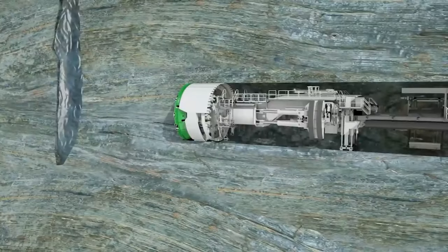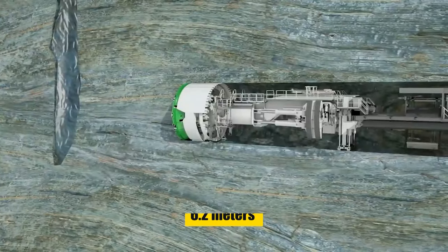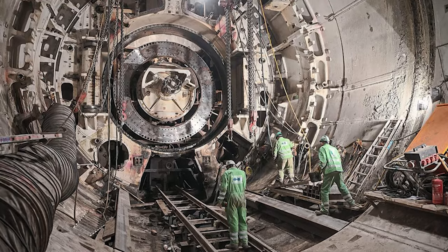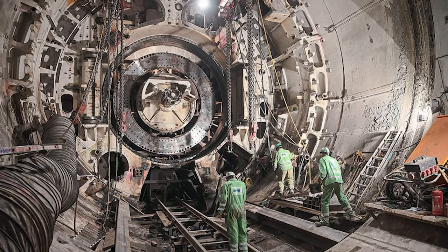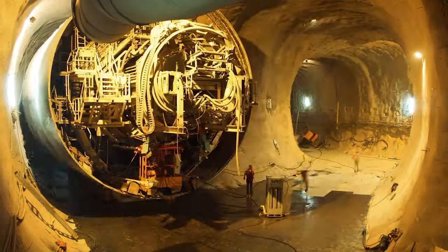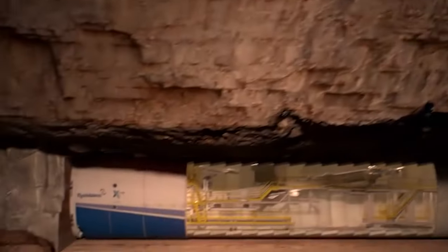Depending on the project's needs, its diameter ranges from 6.2 meters to an impressive 16 meters. The TBM's modular design allows for quick configuration changes, reducing downtime and enhancing efficiency on the job.